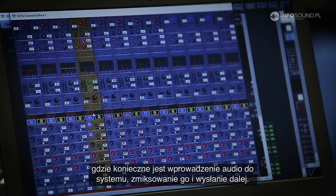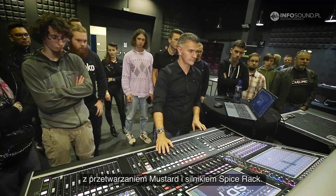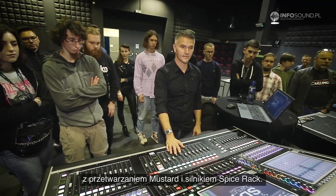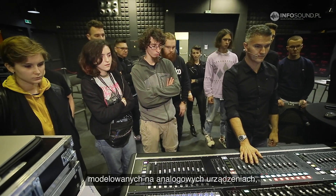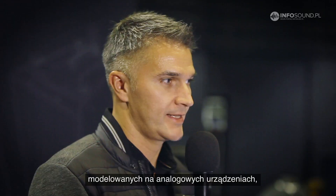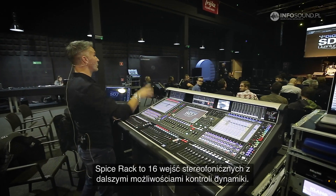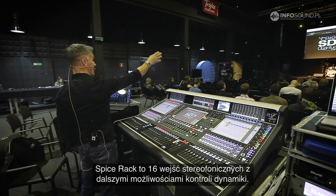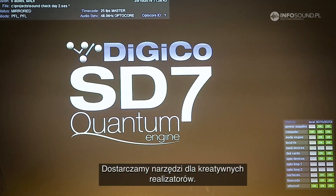Here at SoundEdit we're showing the latest software for the Quantum Engine that features the Mustard processing and the Spice Rack processing engine. The Mustard processing allows you to select any channel and have multiple dynamics units modelled on previous hardware units that will give you more tools to sculpt the sound the way you want it. The Spice Rack gives you 16 stereo inputs with more dynamics control, giving the engineer more tools to be creative with their sound.